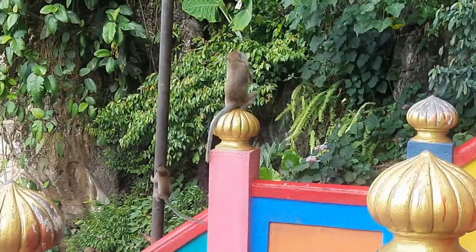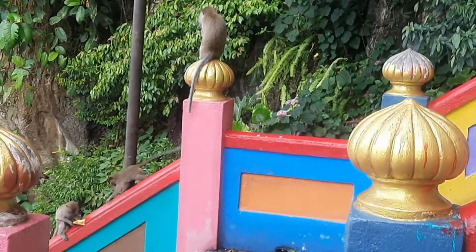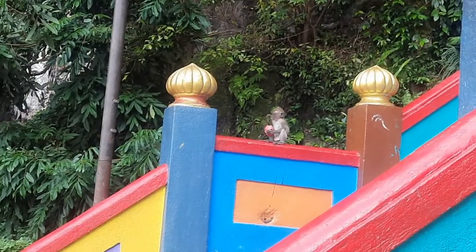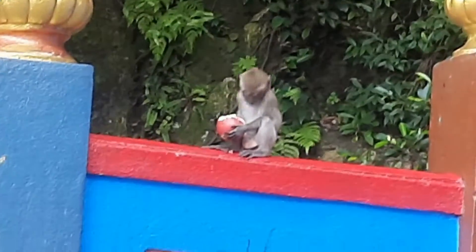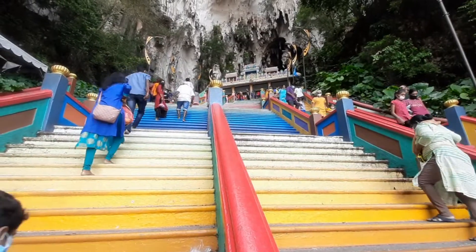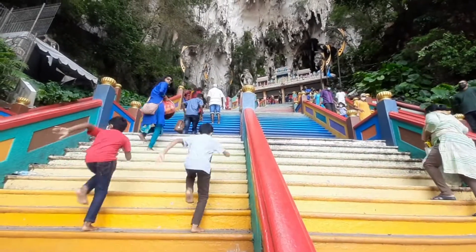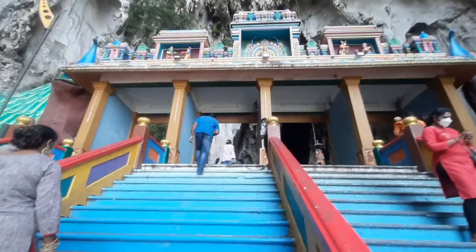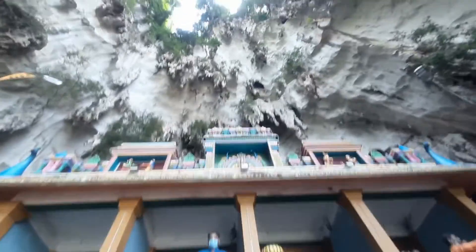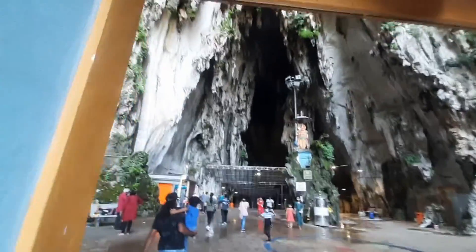We are going to visit the temple. There are many food items in the temple. We have a cover of the temple and there are many things here. We are looking at the caves of limestone, and here we have stones.